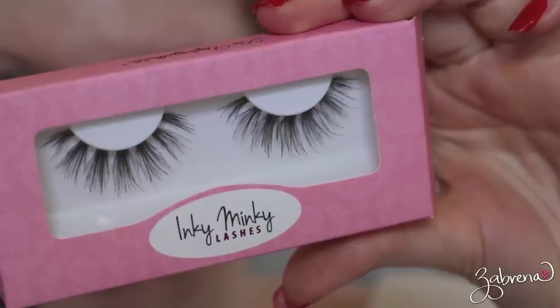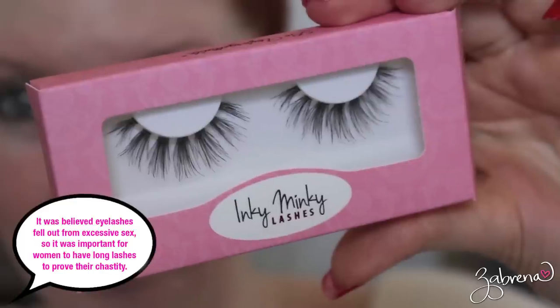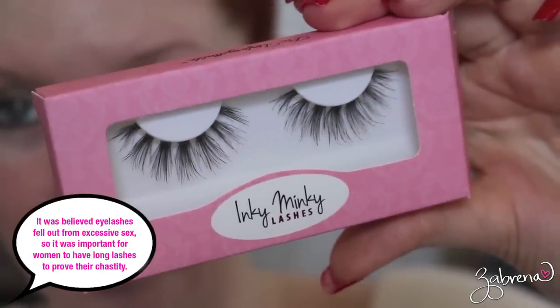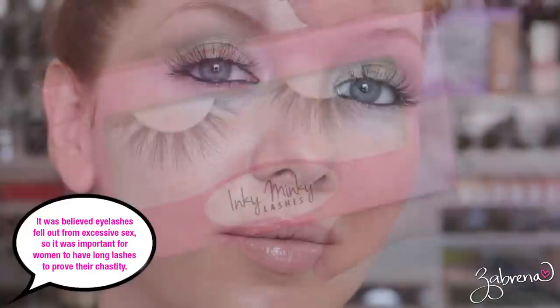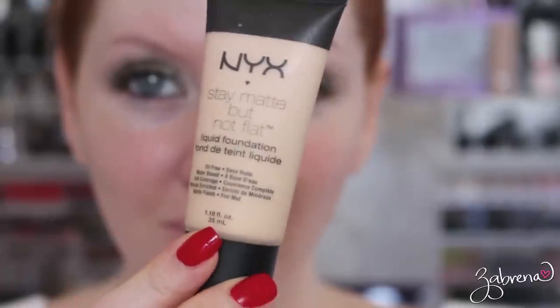Because I don't have any lashes of my own, I'm adding in a pair from InkyMinky.com — these are in the style White Lie. They are very natural looking and that's what I wanted for this look, because large eyes with long eyelashes was the ideal look for Roman women.